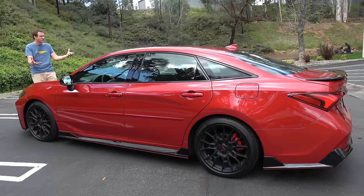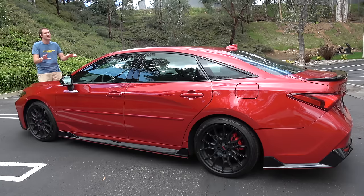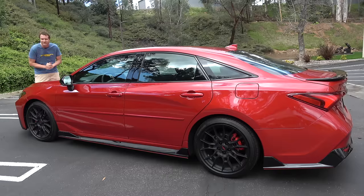Now it's in a comfortable large sedan wrapper with a starting price of around $44,000. If that seems strange, well, it is. Today I'm going to review this car and find out what's going on. First, I'm going to take you on a thorough tour of the Avalon TRD and show you all of its interesting quirks and features. Then I'm going to get it out on the road and drive it, and then I'll give it a Doug score.